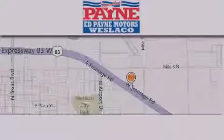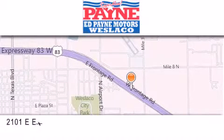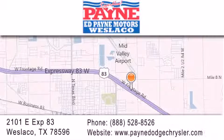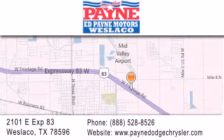Thank you for considering Ed Payne Dodge for your next luxury vehicle. If you have any questions, please visit our website, give us a call, or stop by our dealership at 2101 East Expressway 83 in Weslaco.